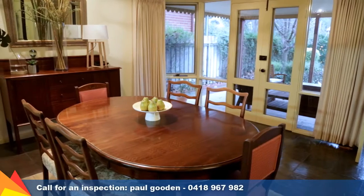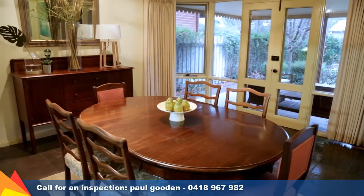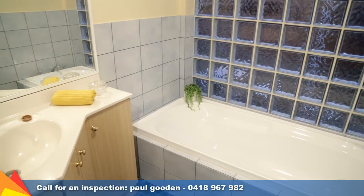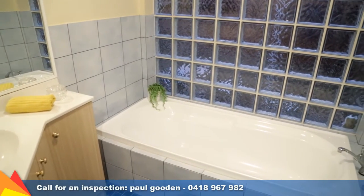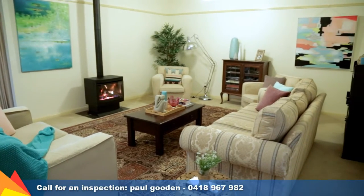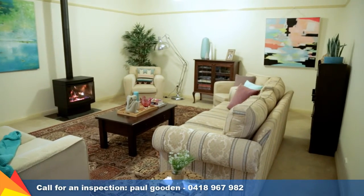17 Fox Street is a wonderful addition to the local real estate market and offers huge opportunities to discerning buyers who value convenience, location and lifestyle. If you would like to find out more about this beautiful central property or to arrange an inspection, why not give me a call today. Bye bye.